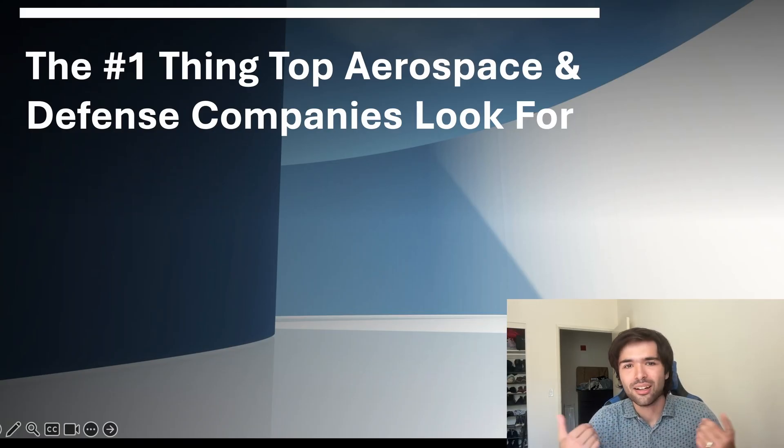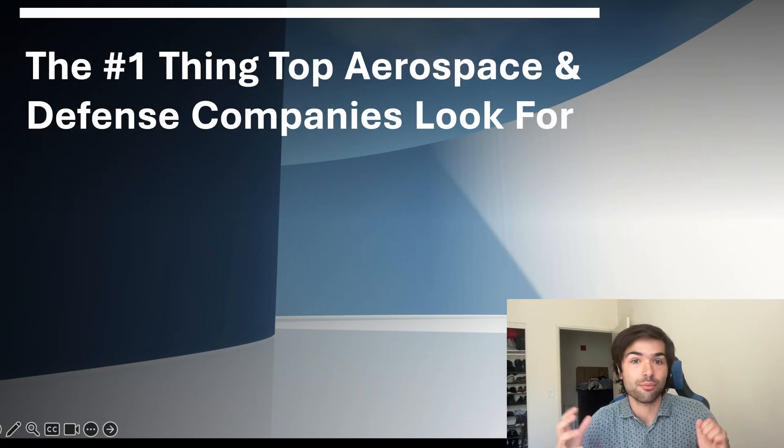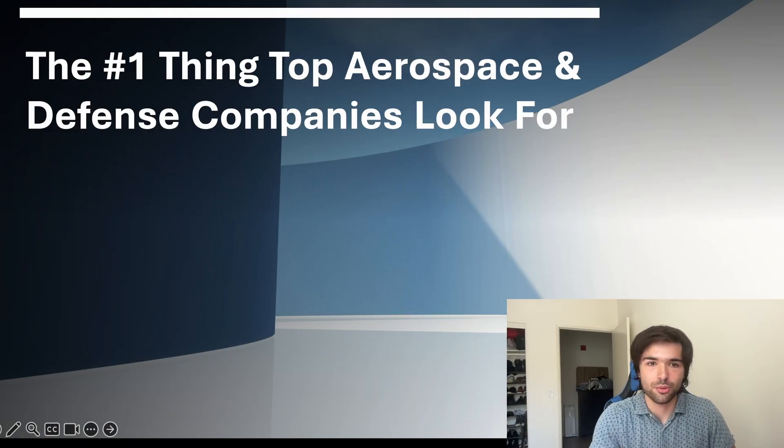I'm the Unhinge Engineer. I make professional development content for other engineers like myself. I work in the aerospace industry and I'm also taking CS classes at night. If any of that interests you, please like, comment, and subscribe to the channel. But without further ado, let's get right into it.